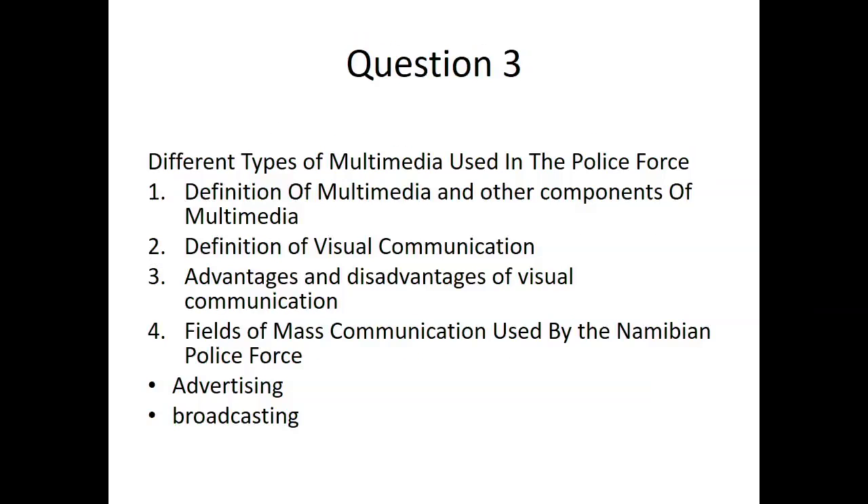Question 3 covers different types of multimedia used in the police force. You need to read, understand and research how multimedia is used in the police force. The definition of multimedia and other components of media are required. Define visual communication and look at the advantages and disadvantages of visual communication. Examine fields of mass communication used by the Namibian police force — how they use advertising and broadcasting.